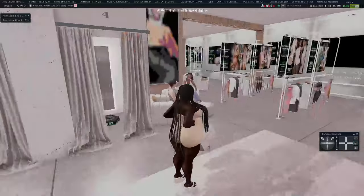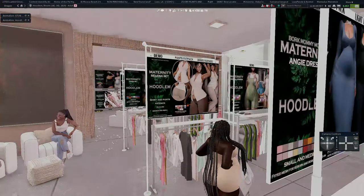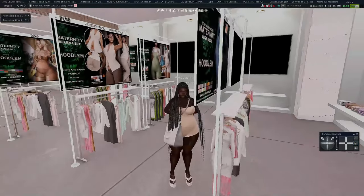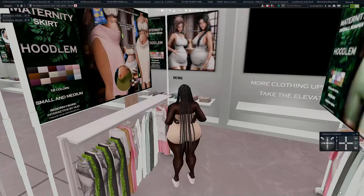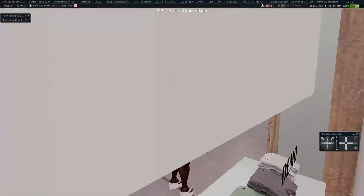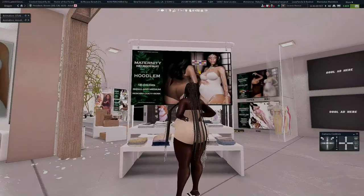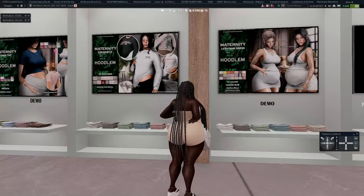If you don't demo and you get something ugly, you're not getting your money back. I have almost everything here — the only thing I don't have is this little suit pack. I started stacking up pregnancy clothes a long time ago, trying to catch them on sale, because I already knew I wanted to be pregnant someday. I would buy things and stock them in my pregnancy folder on SL.